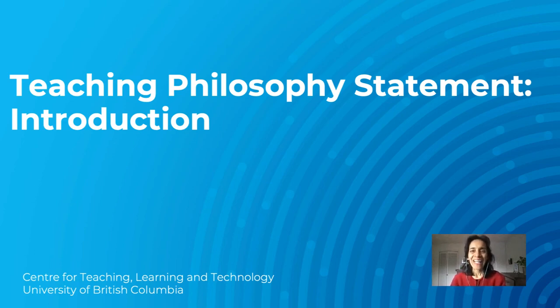Welcome. In this video we're going to take a brief look at what a teaching philosophy statement is, some reasons to create one, and I'll also give an overview of the structure of a teaching philosophy statement. This video was created for instructors who work in a higher education environment.